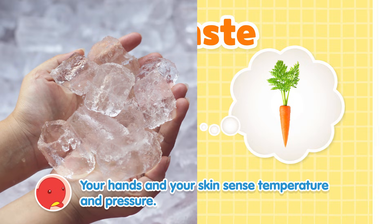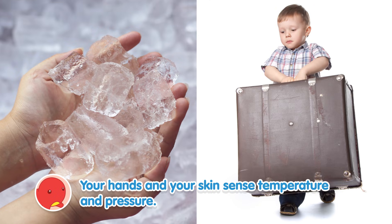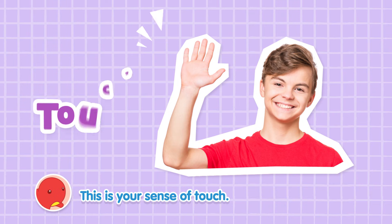Your hands and your skin sense temperature and pressure. This is your sense of touch.